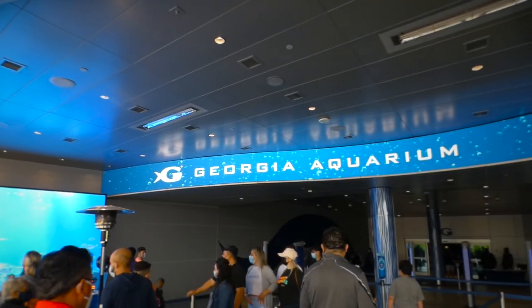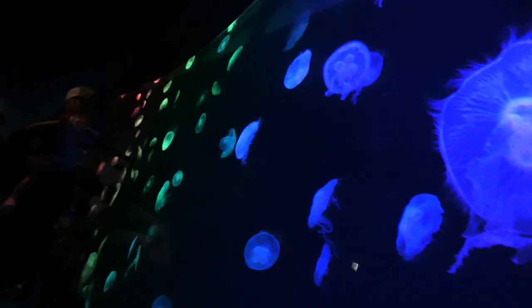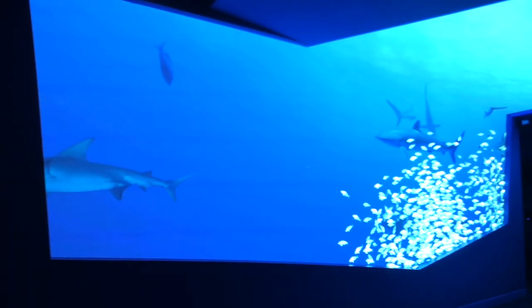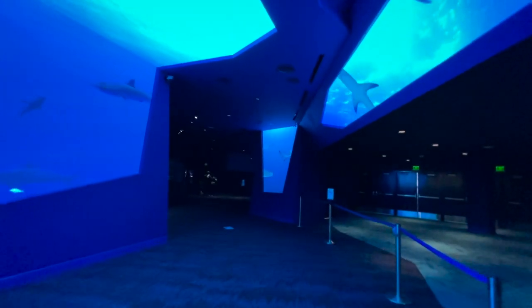Sharks was revealed as Expansion 2020, opening alongside a brand new entryway and a long rainbow array of jellies. They made Predators of the Deep the aquarium's first official stop. Its own state-of-the-art entrance looks like it was pulled from the future, but I would expect nothing less from this place.